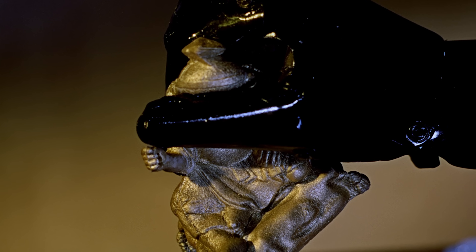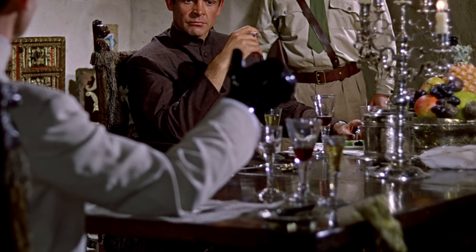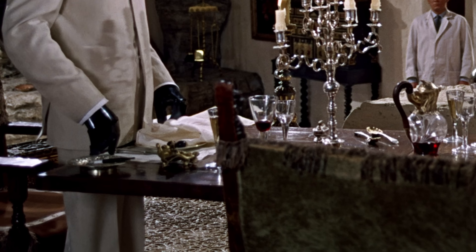When Dr. No crushes the gold Buddha statue at the dinner table with his hands, it falls off the table onto the floor. However, when a wider camera angle is shown right before the guard takes Bond to the elevator, the gold statue is back on the table.